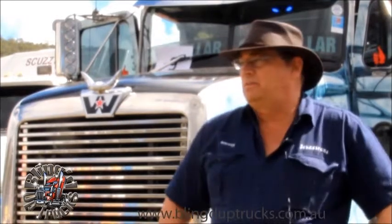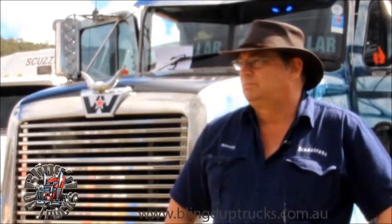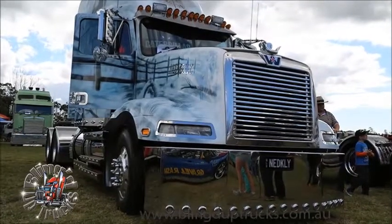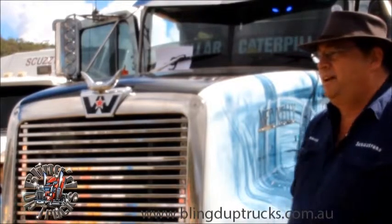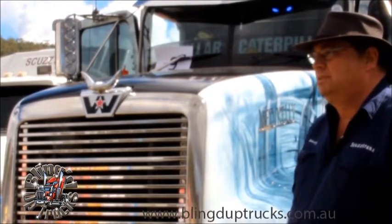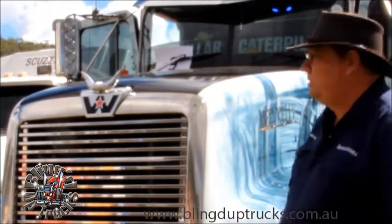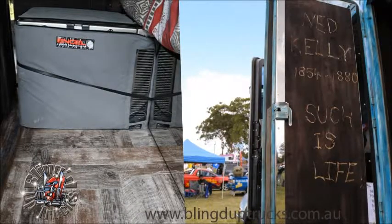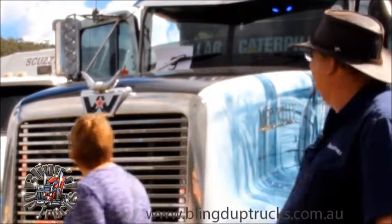We made the bar ourselves, all in stainless. The front grille my brother put in. All-American Custom Chrome did the drop visors and the rear light bar and the stacks. The tanks and steps we made ourselves, and Blake from Mick from Truckin' Stainless did the tank wraps and put the bling on the steps. All inside the sleeper is Truckin' Stainless, and all the rest is Scuzzy Chrome.